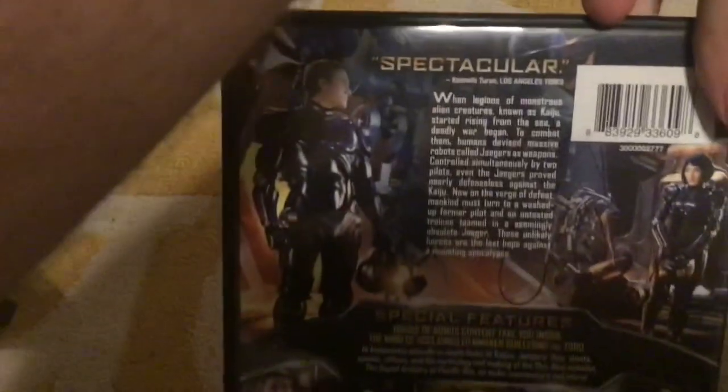Here's Pacific Rim, spine and back. The first disc was left behind upstairs, so here's just the special features disc. I'll find the movie disc eventually.